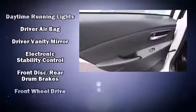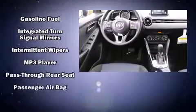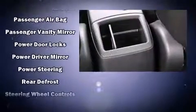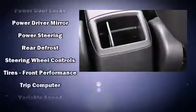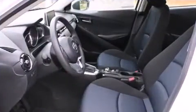Safety features include head curtain airbags, front and side impact airbags, traction control, brake assist, a panic alarm, and ABS brakes. Electronic stability control stands out as a technologically savvy innovation, keeping you better connected to the road.